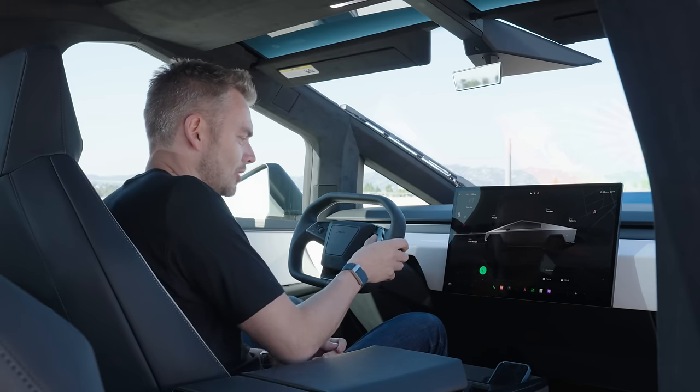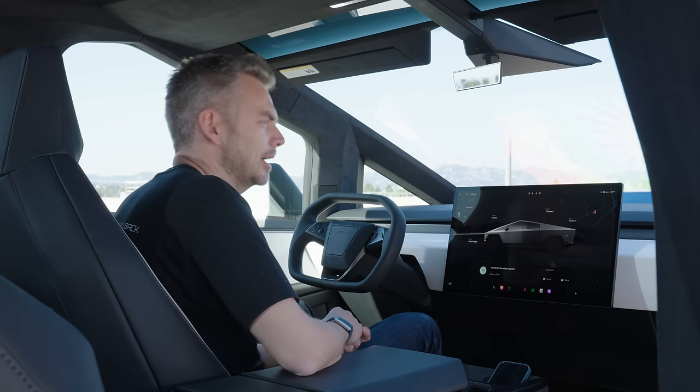I tried the voice command: 'Switch on wipers.' After a couple of attempts and a 'command not understood,' it eventually worked. Tesla voice command — getting there, but maybe not all the way yet.